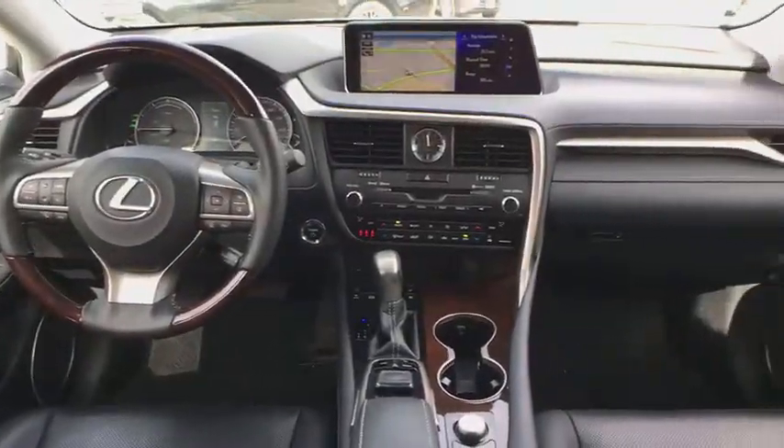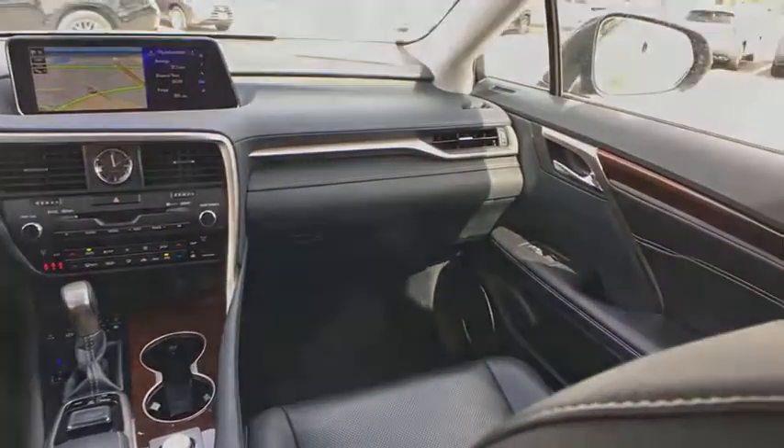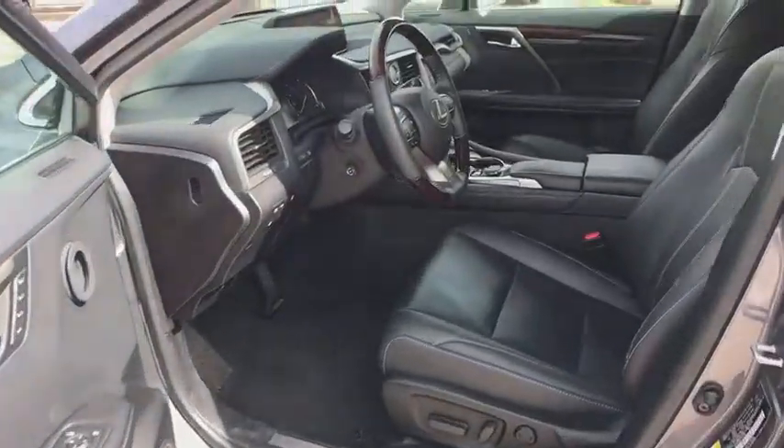Power windows, clock, fog lights. A vehicle like this doesn't come along every day. Come in and get it before someone else does.